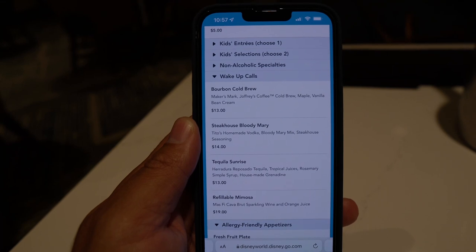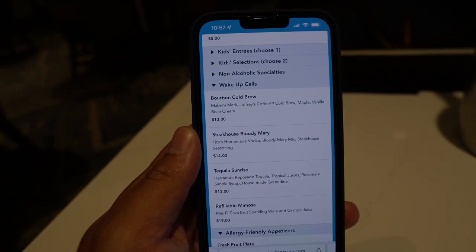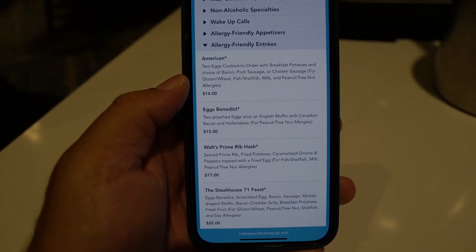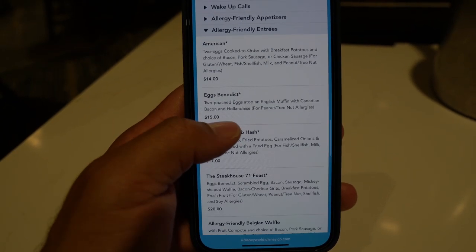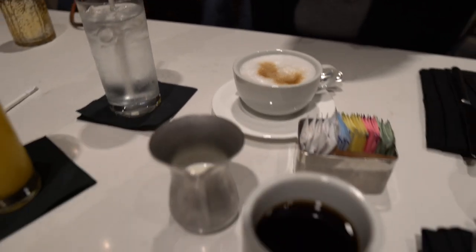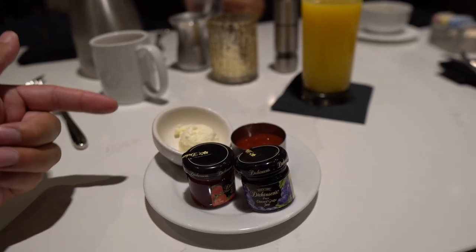Something to note for breakfast: they offer bottomless mimosas, and the refillable mimosas are $19, which isn't bad. The bourbon cold brew sounds really good. Looking at the menu, I wanted to point out they have a ton of allergy-friendly appetizers and entrees. Bianca ordered a cappuccino and ice water; I got coffee and OJ. Our server brought us some butter, ketchup, and cute little tiny jams — strawberry and grape.